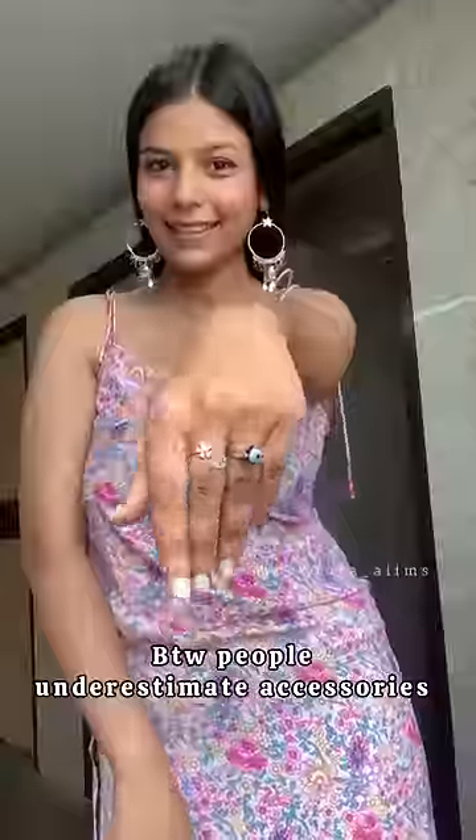Finally, I applied my eyeliner and wore my favorite jhumka. By the way, people underestimate accessories, but they can really enhance your look. And this is the complete look — do let me know if you like it or not. Also, you can get the products at a buy one get one free sale on 18th and 19th October.